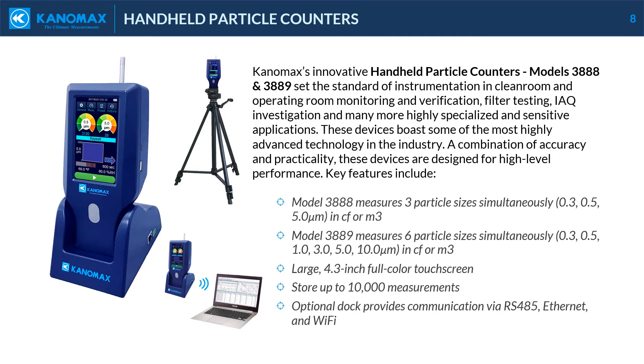Model 3889 measures six particle sizes simultaneously in either cubic feet or cubic meters: 0.3, 0.5, 1.0, 3.0, 5.0, and 10.0 microns. A large 4.3-inch full-color touch screen stores up to 10,000 measurements. Optional dock provides communication via RS-485, Ethernet, and Wi-Fi.